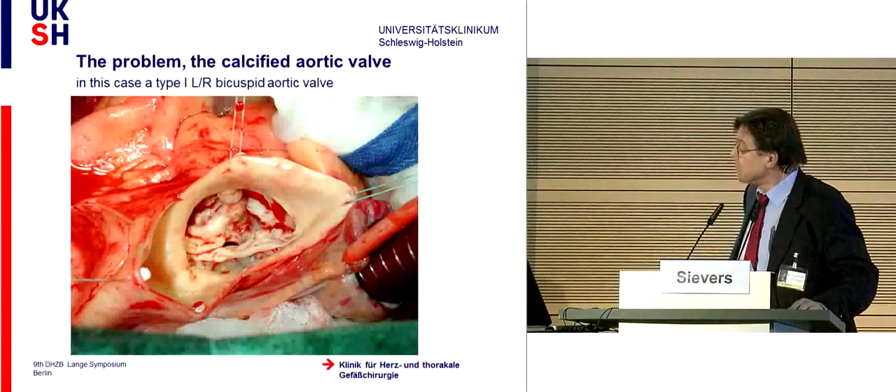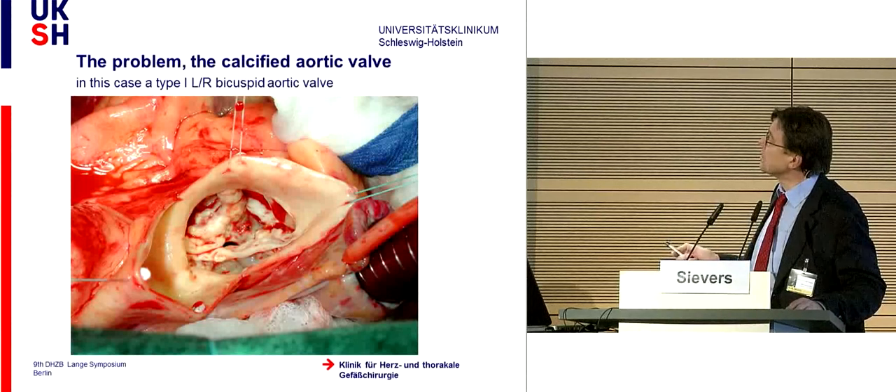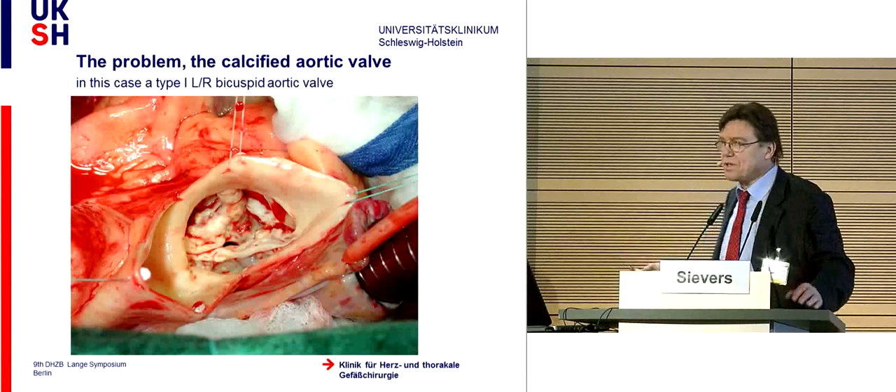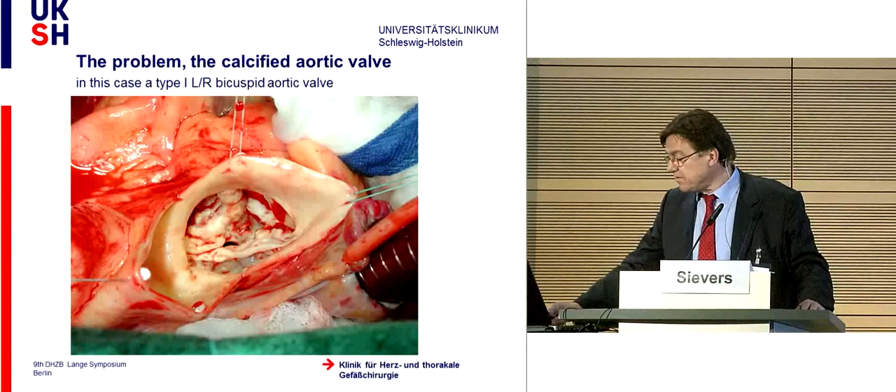So, this is the problem. Look here—it is a bicuspid aortic valve. We tried to type it to get some standardization across the whole spectrum of bicuspid aortic valves. It can range from only two leaflets to three leaflets with a raphe. This is type one, situated between the left and right coronary sinus—type one LR bicuspid aortic valve. This causes stenosis, with a lot of calcification. I cannot repair it; this valve has to be replaced to save the life of the patient.